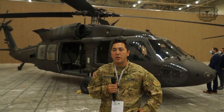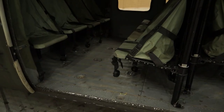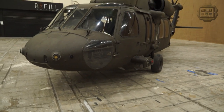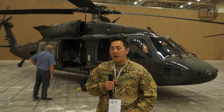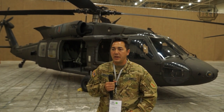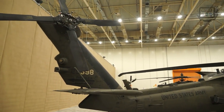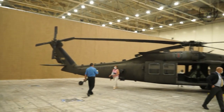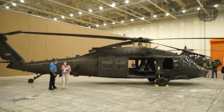Behind me is the UH-60 Mike model Blackhawk. It's usually used for troop transport and cargo, but it also has a variety of other capabilities — firefighting, medevac, casevac, VIP movements, and a multitude of other different missions. As it's currently configured, it weighs about 16,000 pounds and has about two to two and a half hours of flight time. We can put two machine guns on the side, 240 Hotel variants, manned by two door gunners behind the two pilots. We can also fit about 11 people in the back, or more by pulling out the seats and using tie-down straps.